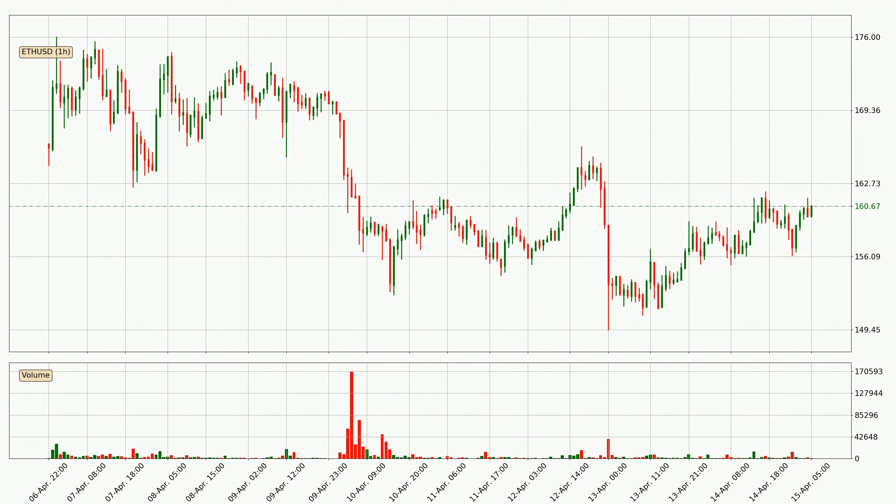If you are not familiar with the indicators, check out the explanation videos down below in the description. By taking a look at the hourly time frame for Ethereum, the price moved up with around 2.3% in the last 24 hours, with a current price of 161. The volume wasn't especially high, so this move wasn't very strong.